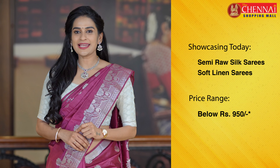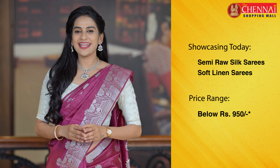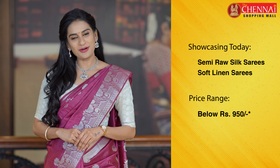Hello! Welcome to the Dichana Shopping Mall online store. Today we have semi raw silk sarees and soft linen sarees. These sarees are great for any small occasions. These sarees are priced at just 950 rupees.